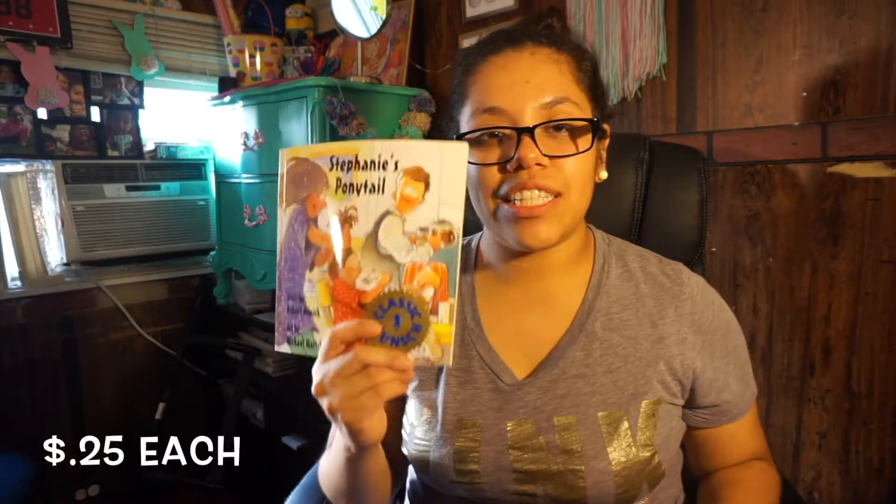Dr. Seuss always catches my eye just because it's Dr. Seuss. This one says 'All the Things You Can Think,' which is a pretty good title. Then I let my daughter pick out two books — she has too many books already! She picked 'Stephanie's Ponytail' and 'The Best Halloween Hunt Ever.'